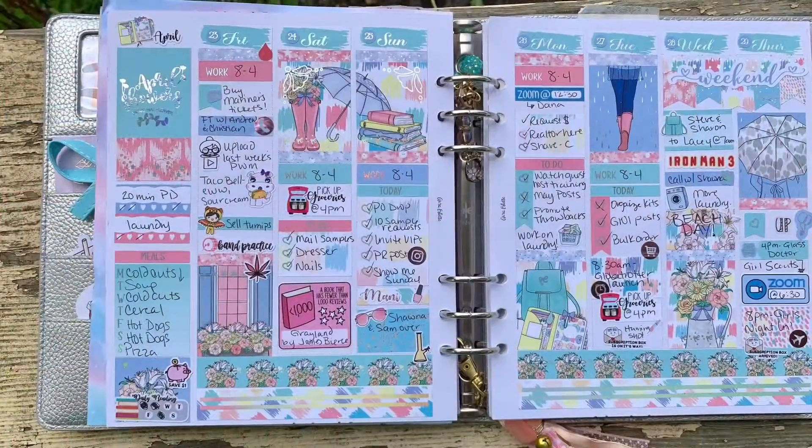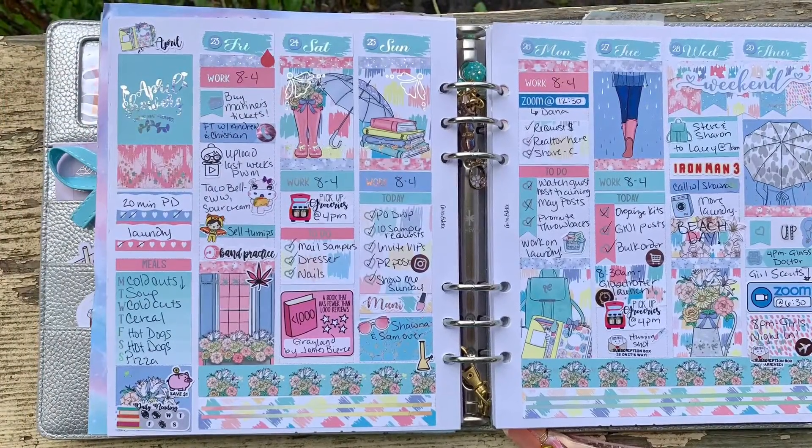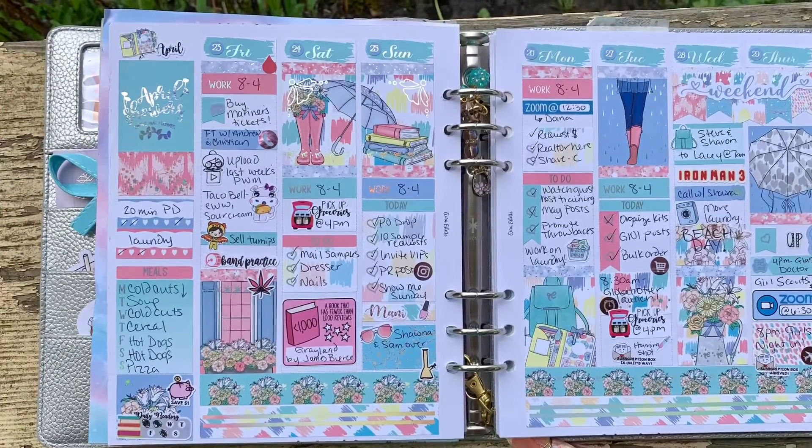And that is my spread from last week. I hope you all have a great day, and I will see you next time. Bye!